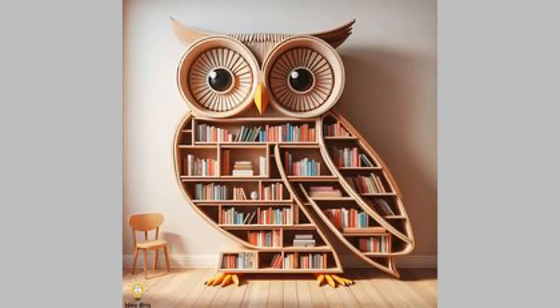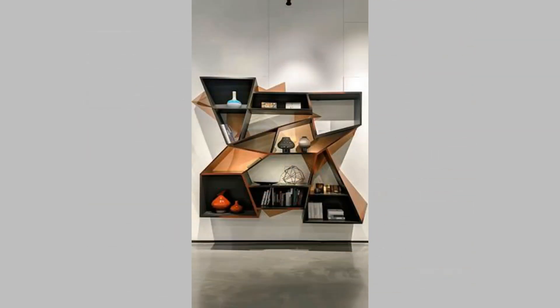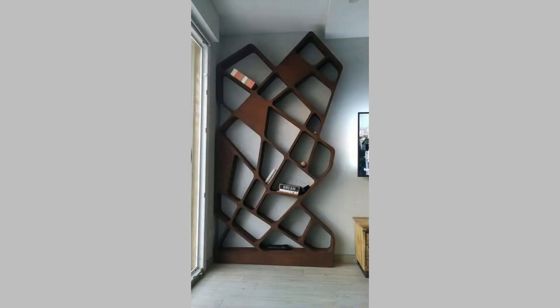8. Leaning ladder shelf. The leaning ladder bookshelf is a great addition if you want a space-saving and simple design. This bookshelf comes with a ladder-like structure that leans against the wall and provides angled shelves, giving a charming display with vertical storage space.